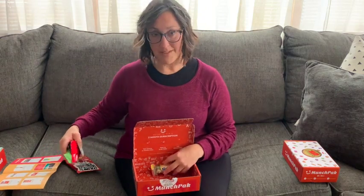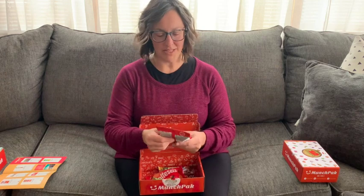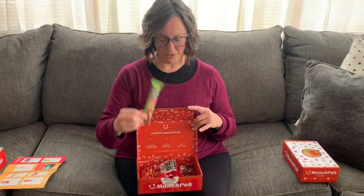All right. This may or may not have been the November box, and everything looks delicious. I think I'm probably most excited to try the pretzel pieces and the ice cream cone wafer treat.